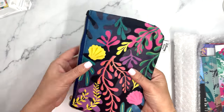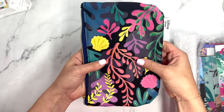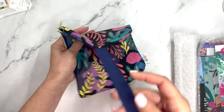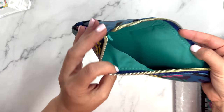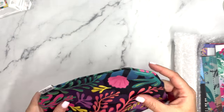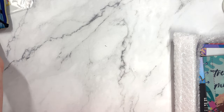Up next is this pen pouch. It's cloth with a design painted on the cloth, which is really cool. It has a band with gold hardware and a pretty teal interior. This is the pouch that fits over your planner. I think this box also has a Happy Notes that I can see.